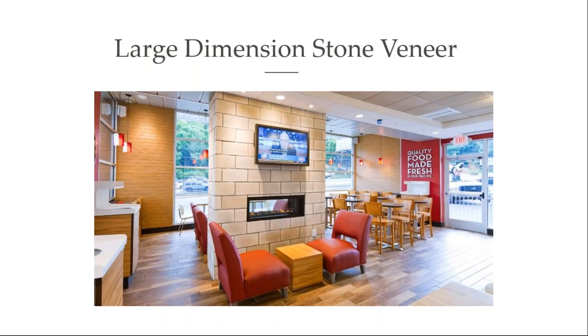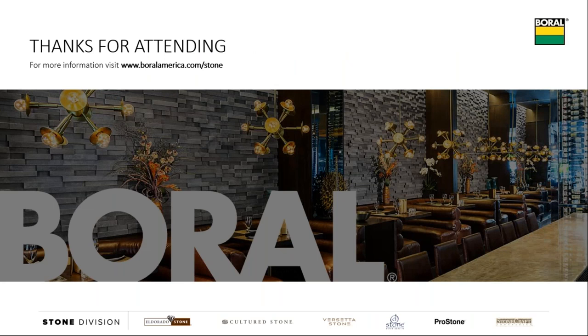With a shortage of skilled labor, large dimension stone veneer provides a solution for quick and easy installation because of the amount of square footage covered at one time. That's the end of the AIA portion.